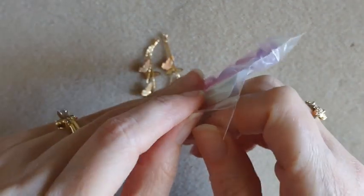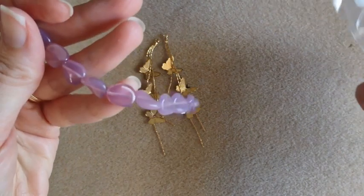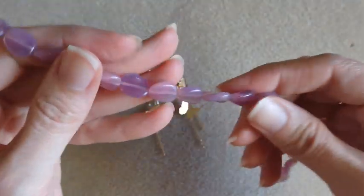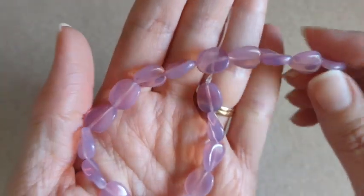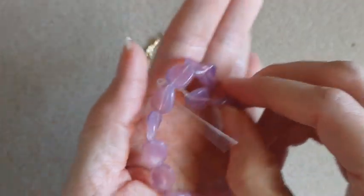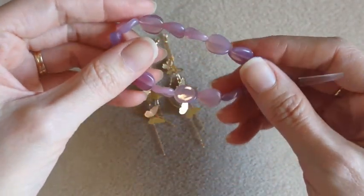These are Czech glass wavy oval beads in opaque lilac — it also says pink, but they look more purpley to me. Pretty, with a wave design on them. These were only $1.50 on sale.